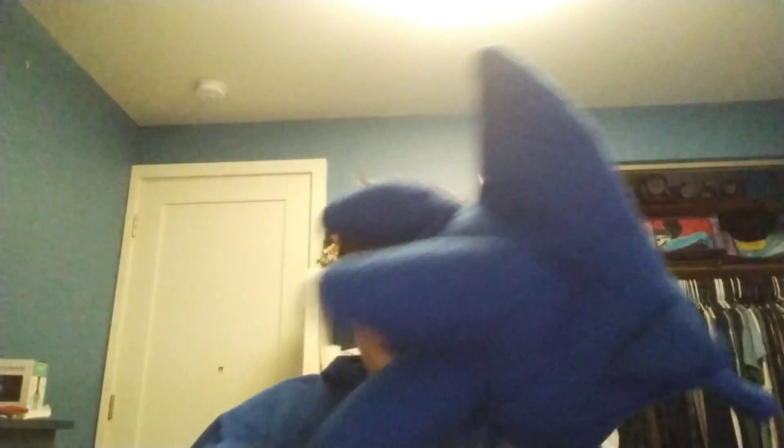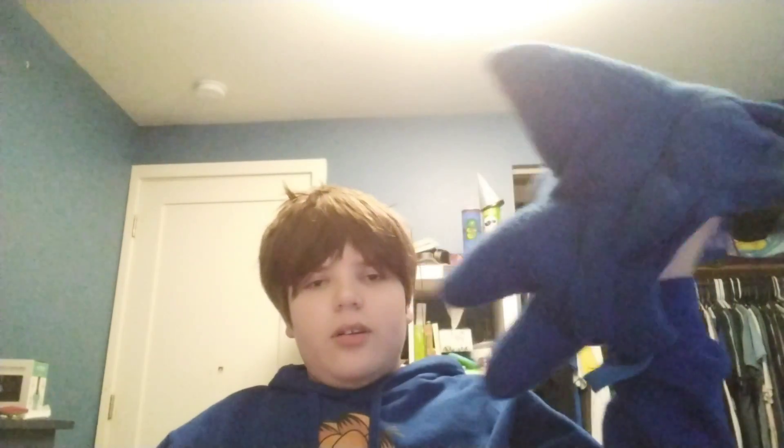And if you thought that was it, you are so wrong. This Sonic hat is amazing — I've worn it for Halloween, and ever since I've also worn it normally. But that is not it though — I have shirts.